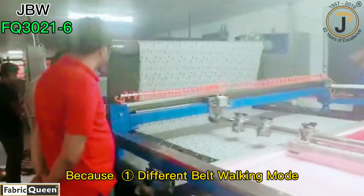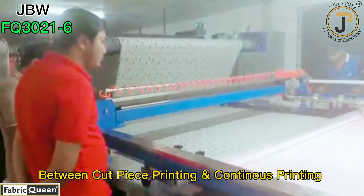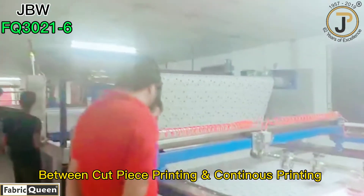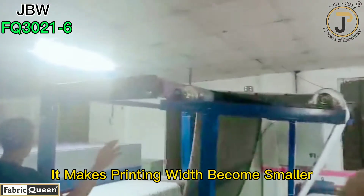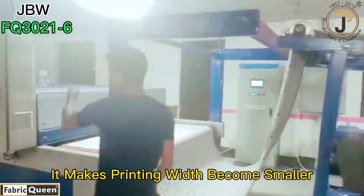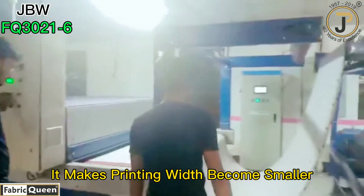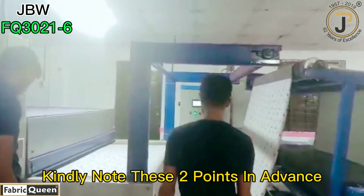So the color quantity becomes less. Why? Because of the belt movement difference between cut piece printing and continuous printing, confined by the limited space between the printing units. What's more, the printing width also becomes smaller than the cut piece printing width. These are the two points we would like you to know in advance.